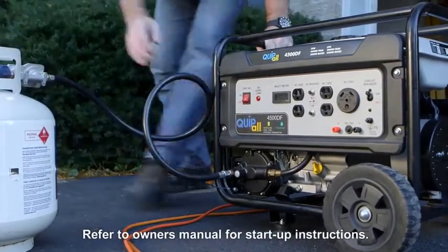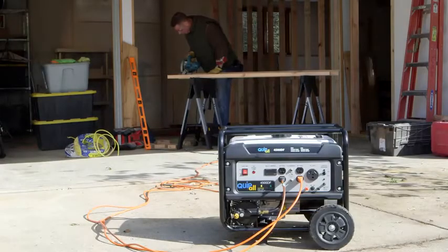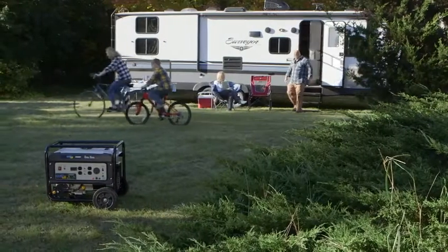That's backup power for key appliances in a power outage, power for your tools, or to add comfort at your campsite.